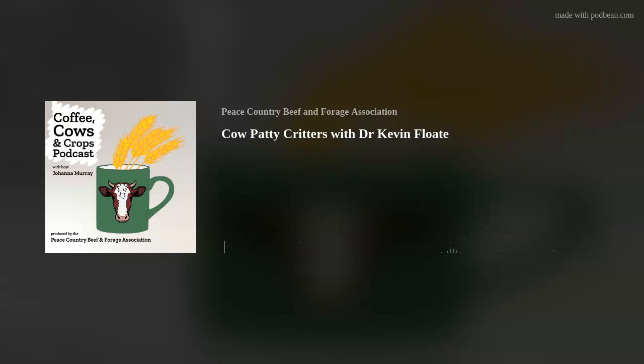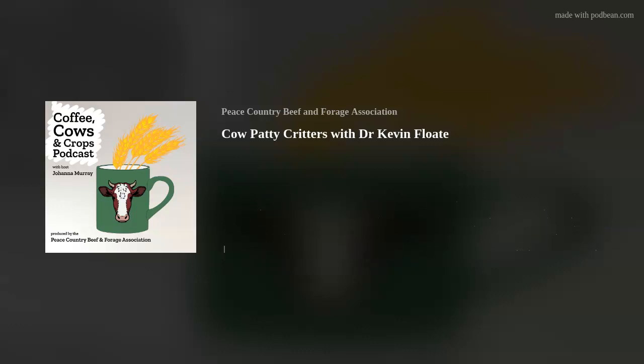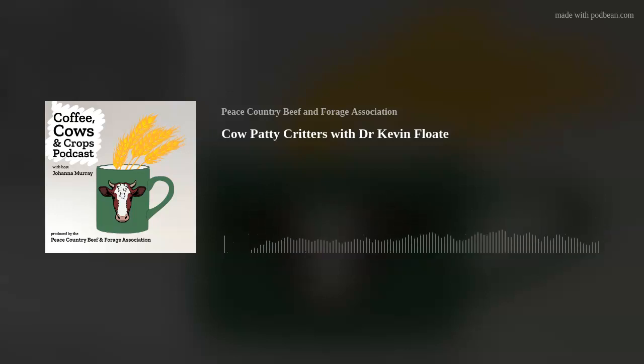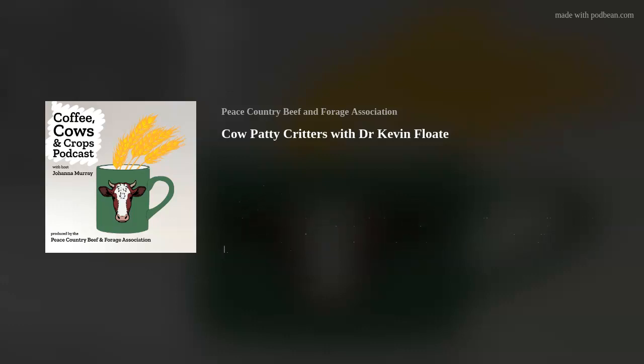If a cow pie is deposited in February on a pasture, there are no insects, so those pies sit on the ground, dry out, and become like hockey pucks. In spring, those February pies aren't attractive to insects because insects are attracted to the odor of a fresh pie — anything dropped when there's no insect activity takes much longer to break down. The main factors breaking down those hockey puck pies are freeze-thaw cycles and bacterial activity, and they could take years. In Alberta, insect activity runs mainly from mid-May to mid-September, though some dung beetles in southern Alberta are active as early as March — it only needs to be five or six degrees Celsius for them to be flying.